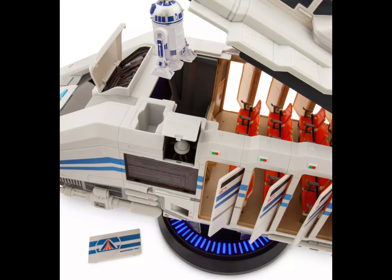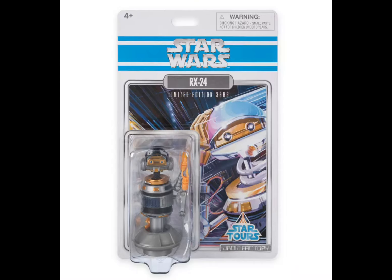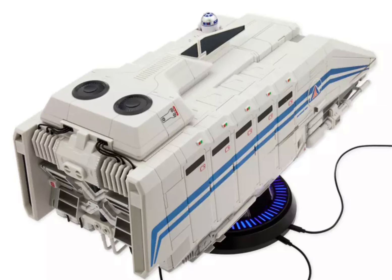The set also includes a Droid Factory R2-D2 and RX-24. It requires six AA batteries and includes two USB cords, which you can see attached to the stand.